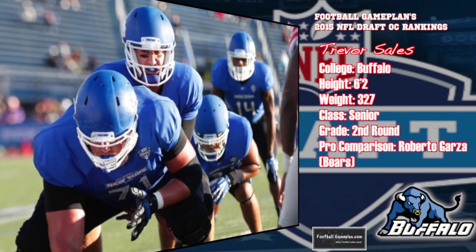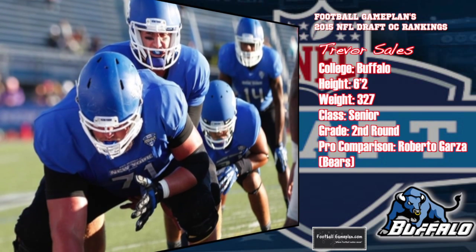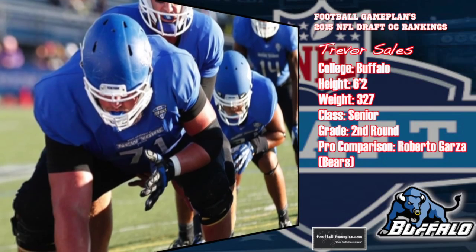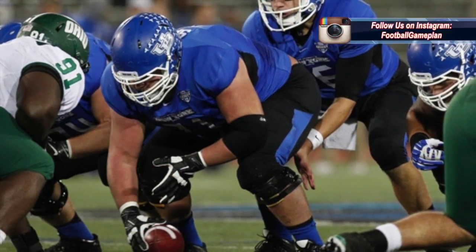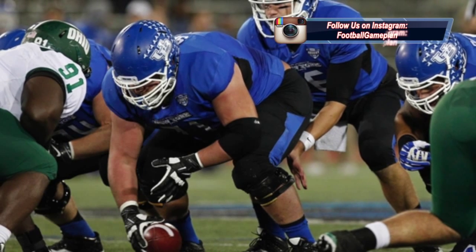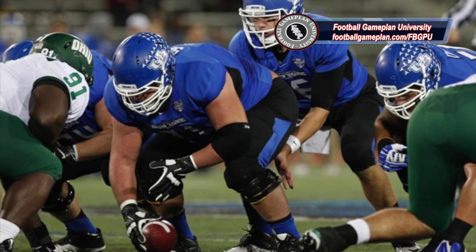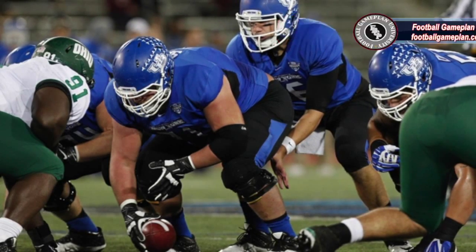I got the chance to see Trevor Sales live versus UMass — he climbs to the second level very well and does an outstanding job finishing his blocks. His footwork is excellent and his feet continue to move throughout the process, which allows him to control and block through the whistle. He's able to execute many blocks: scoops, traps, pulls, seals, combos — Sales can do it all except cut blocking. I think this is a solid prospect being underrated right now that can also play guard if need be.